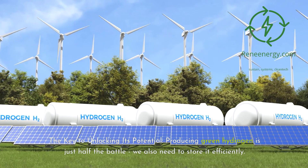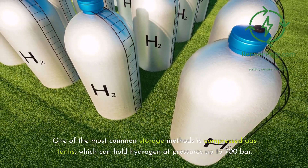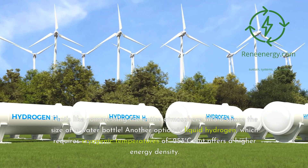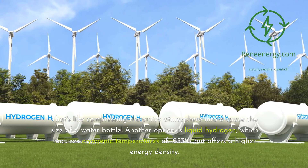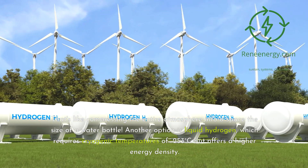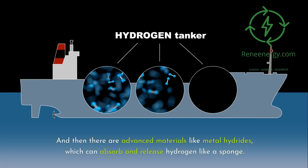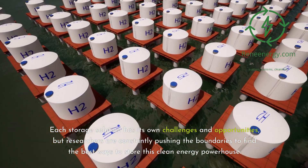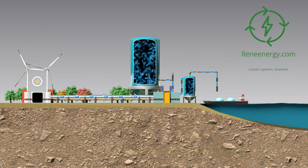Producing green hydrogen is just half the battle — we also need to store it efficiently. One of the most common storage methods is compressed gas tanks, which can hold hydrogen at pressures up to 700 bar. Another option is liquid hydrogen, which requires cryogenic temperatures of minus 253 degrees Celsius but offers a higher energy density. There are also advanced materials like metal hydrides, which can absorb and release hydrogen like a sponge. Researchers are constantly pushing the boundaries to find the best ways to store this clean energy powerhouse.